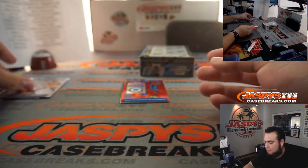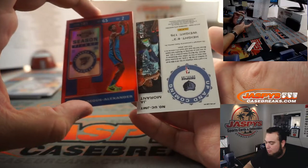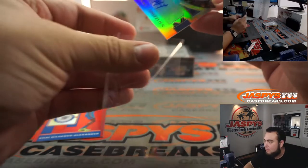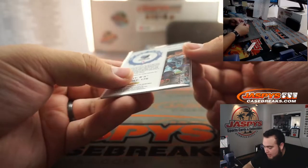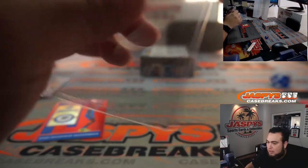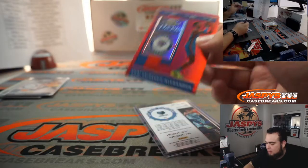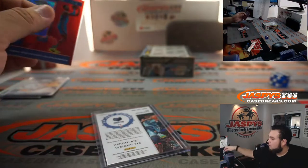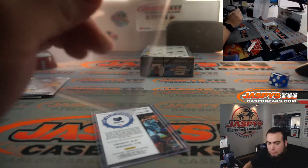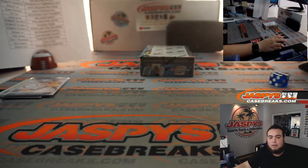Mike Conley is the same. We got Shea Gilgeous-Alexander to red. And wow, how about this guys — how about a little Ja Morant, up and coming! That is 54 out of 125. Who has Memphis Grizzlies? Matthew with the Grizzlies at number 54 — there you go man. We got Shea Gilgeous-Alexander, that's a red, not sure if that's numbered actually. Little Ja Morant to start us off, guys, in the first box.